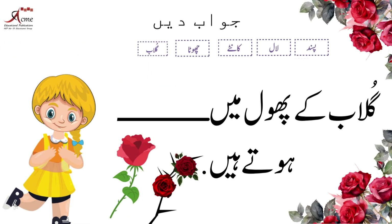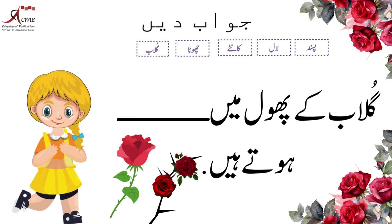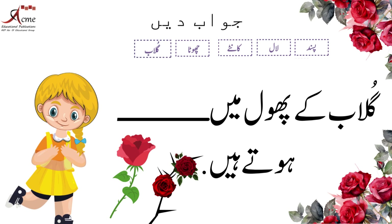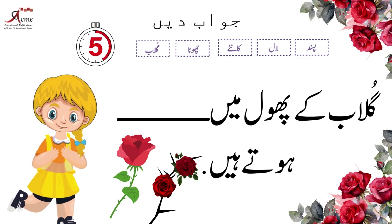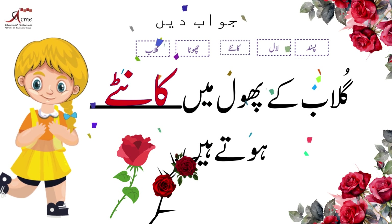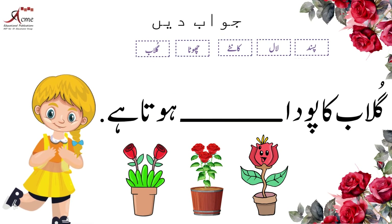गुलाब के फूल में क्या होते हैं? बच्चों, दिये गए अलफाज देखिए और उसमें से सही लफाज का इंतिखाब करें۔ शाबाश! गुलाब के फूल में कांटे होते हैं۔ गुलाब का पौधा कैसा होता है?